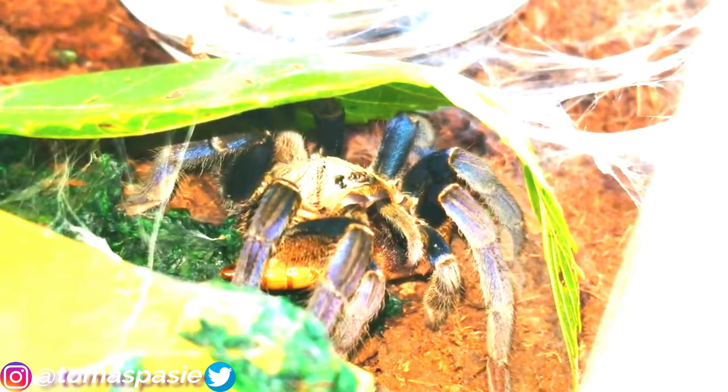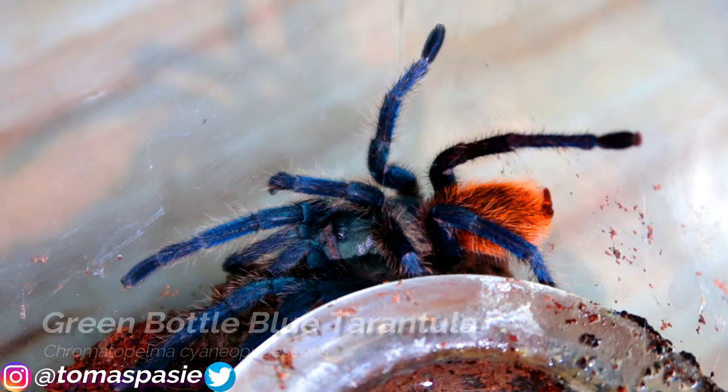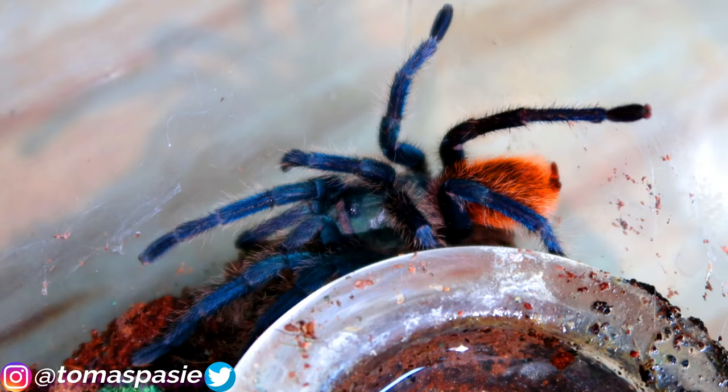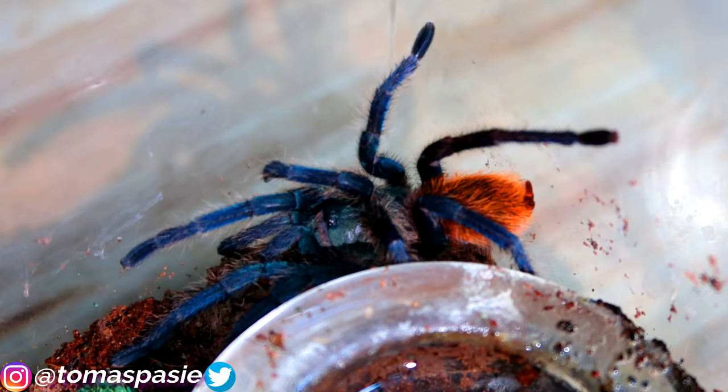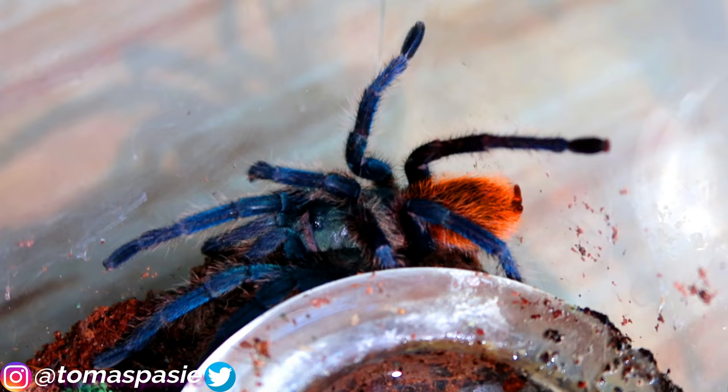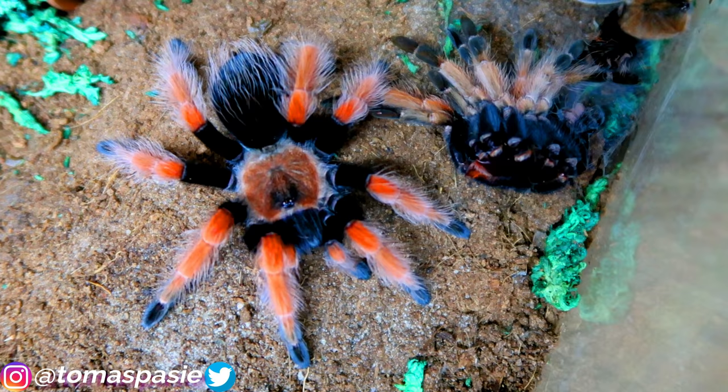Here's my green bottle blue tarantula — I actually have two of these and I really love them because of their blue coloration. Blue spiders are something I just love, like the P. metallica which is my favorite. These guys like to live on a dry substrate and are really good eaters. Check out my feeding videos on the channel — subscribe for more.